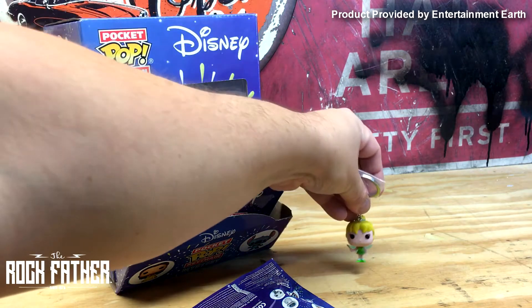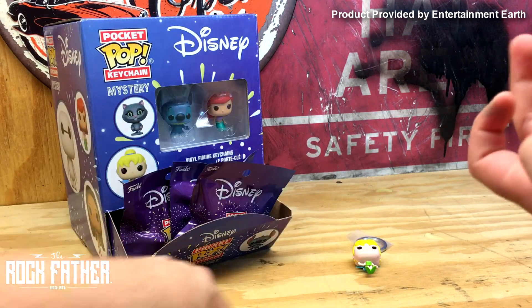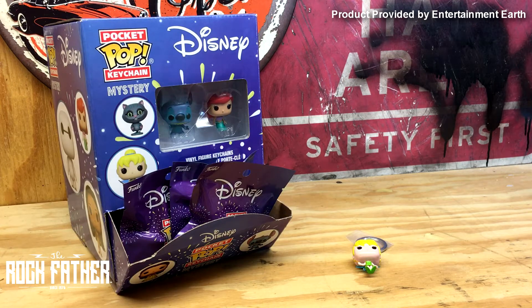Tinkerbell! Tinkerbell — I got Belle. That's adorable.